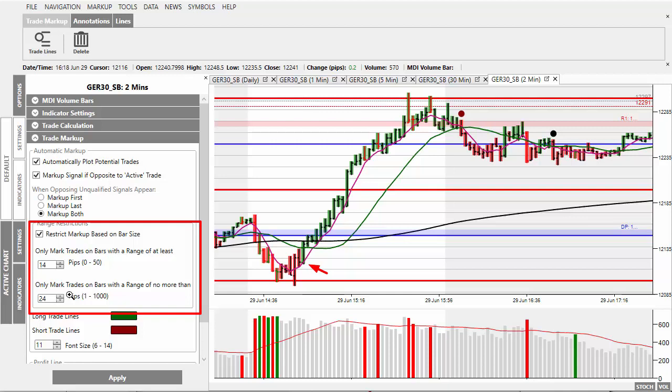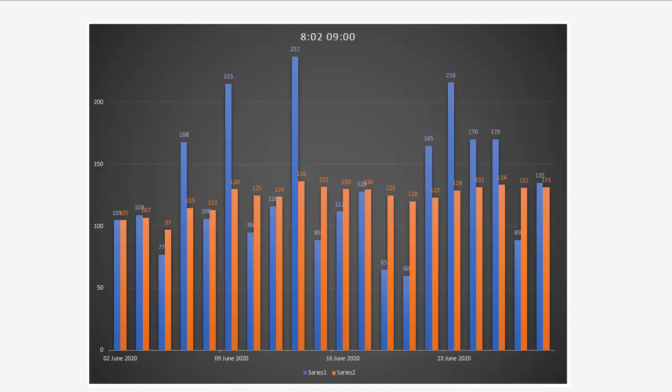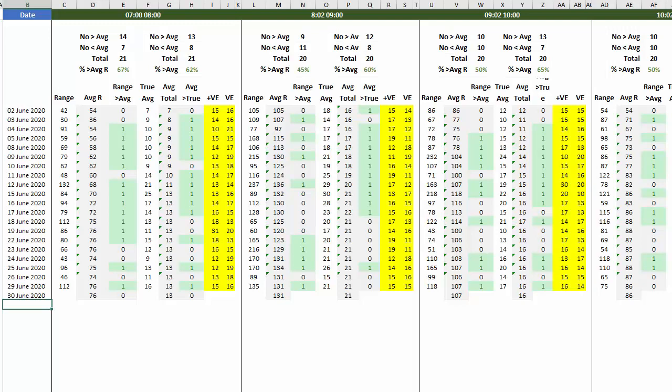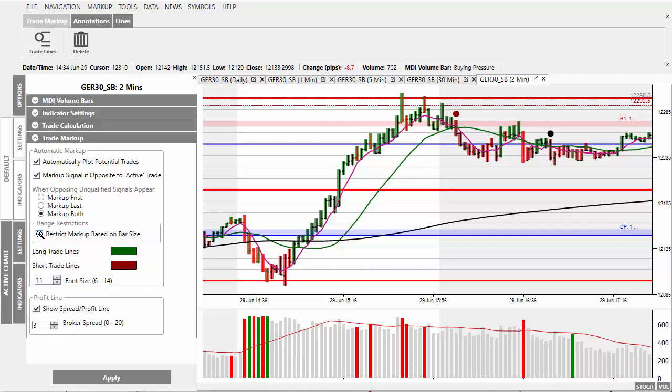The volatility is changing at this point in time. Until I've established how it's actually changing, here's what I'm doing: inside this spreadsheet I'm analyzing the data and working out the best levels for the volatility. However, until that's achieved, if you want more trades you can come into the settings and remove the check mark that says 'Restrict markup based upon bar size.' This will remove the restriction completely — click Apply — and you will see the signals appear for yesterday. There's the sell and there's the buy.